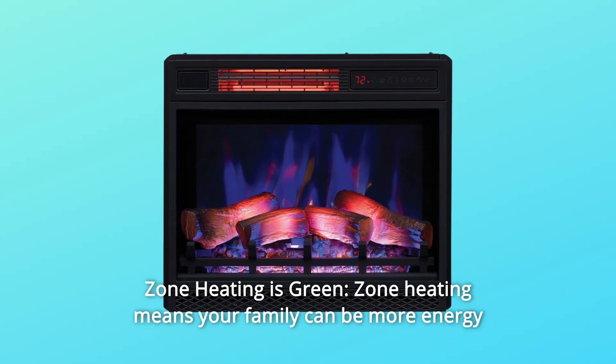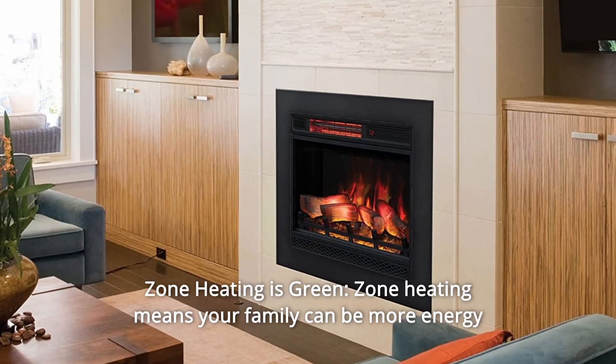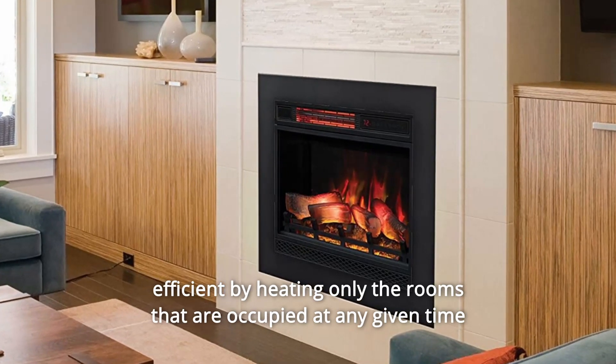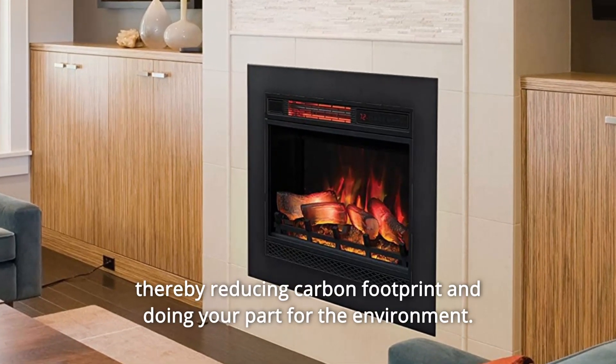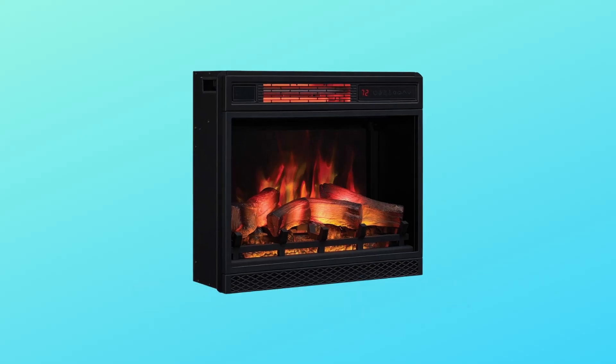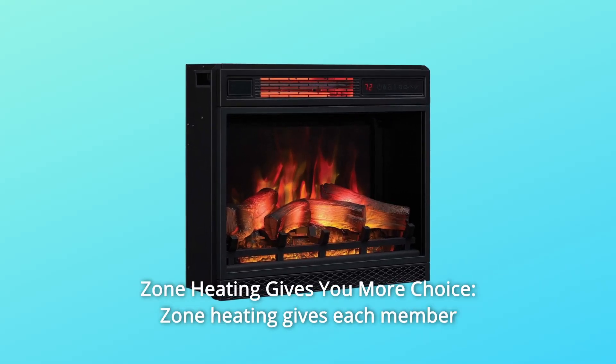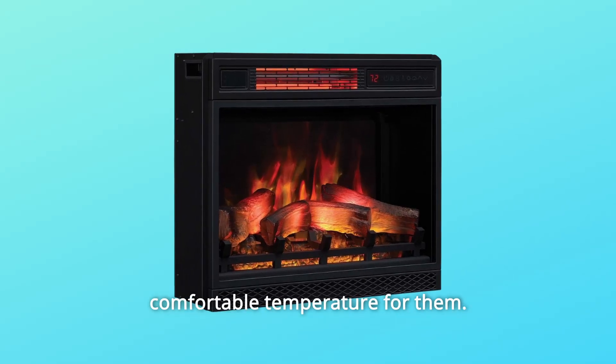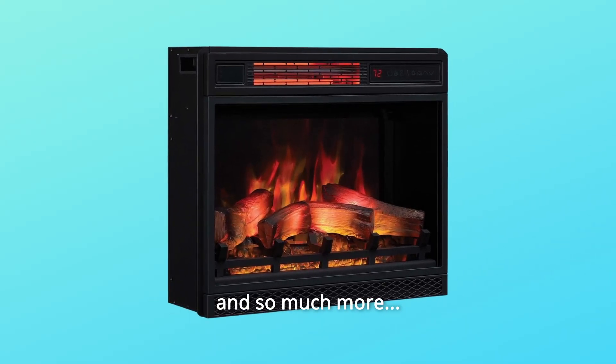Zone heating means your family can be more energy efficient by heating only the rooms that are occupied at any given time, thereby reducing your carbon footprint and doing your part for the environment. Zone heating also gives each member of the household more control to keep the room they're in set to a comfortable temperature for them.